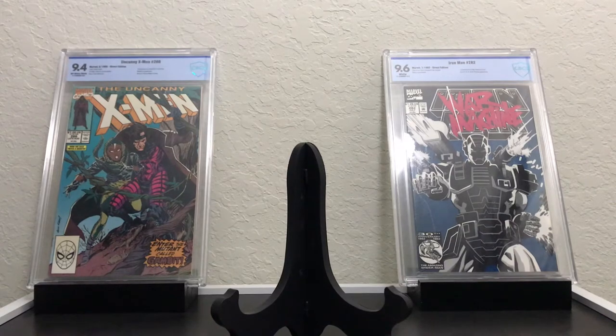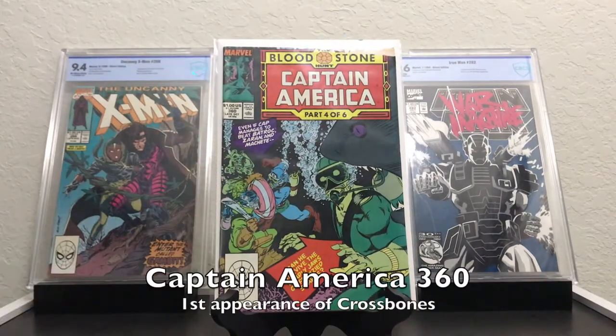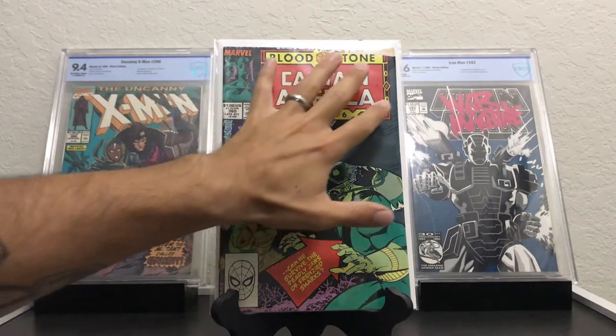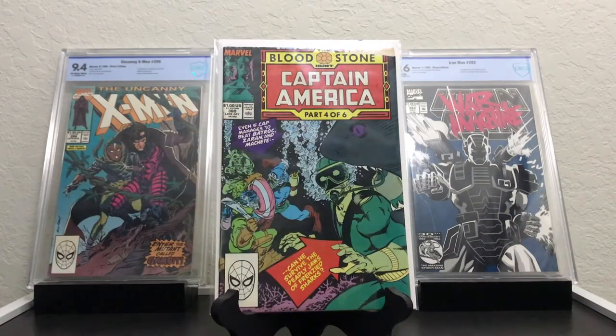We'll start with what we got from Marvel. That first book — you guys are going to recognize that — that's Captain America 360. It's not in the greatest shape. It looks nice, but there's a tear up in the right corner. But my buddy Robert charged me a dollar for this book, so I couldn't beat it. This is the first appearance of Crossbones. I've never had this book, and for a dollar I'll take it. It's worth more than a dollar.